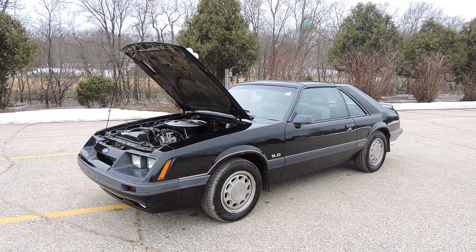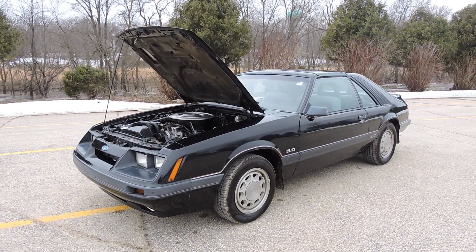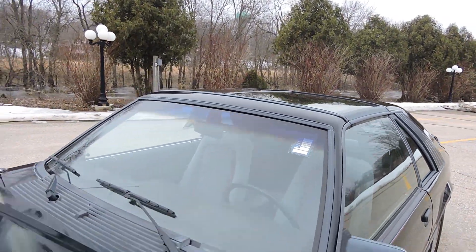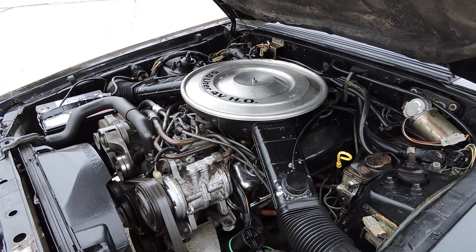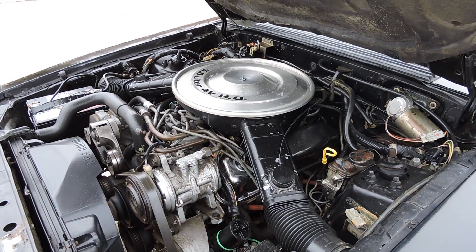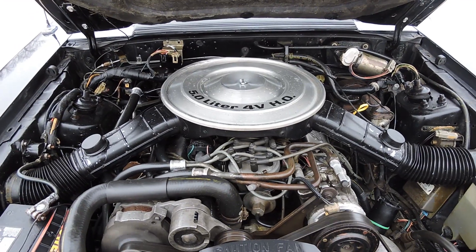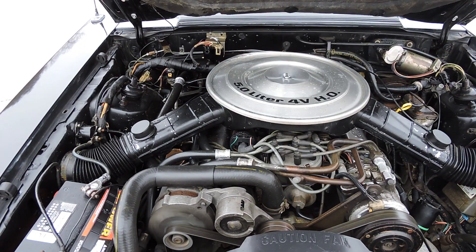In on trade is this really cool 1985 Ford Mustang GT Fox body. It does come equipped with a factory T-tops, it's got the 5-speed, air conditioning, power steering, power disc brakes, engine seems to run great. It's got a newer NAPA battery in it.